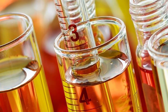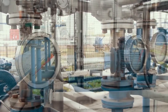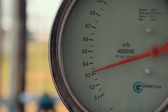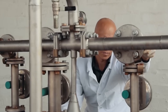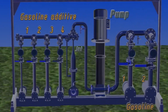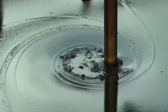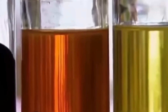Gasoline blending is particularly complex. Base components are mixed with additives that enhance performance, reduce emissions, and prevent engine deposits. Different grades of gasoline — regular, mid-grade, premium — contain varying amounts of high-octane components. Regional and seasonal variations add further complexity: summer gasoline in Phoenix has different properties than winter gasoline in Chicago. Sophisticated online analyzers continuously monitor the properties of blended products, with automated systems adjusting the blend recipe in real-time to maintain specifications. A modern refinery might produce dozens of different formulations simultaneously, each tailored to specific markets and regulations.